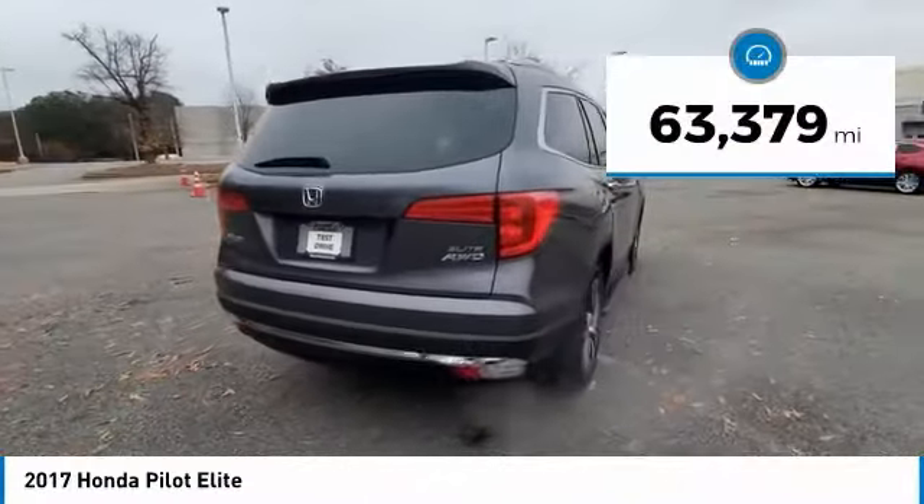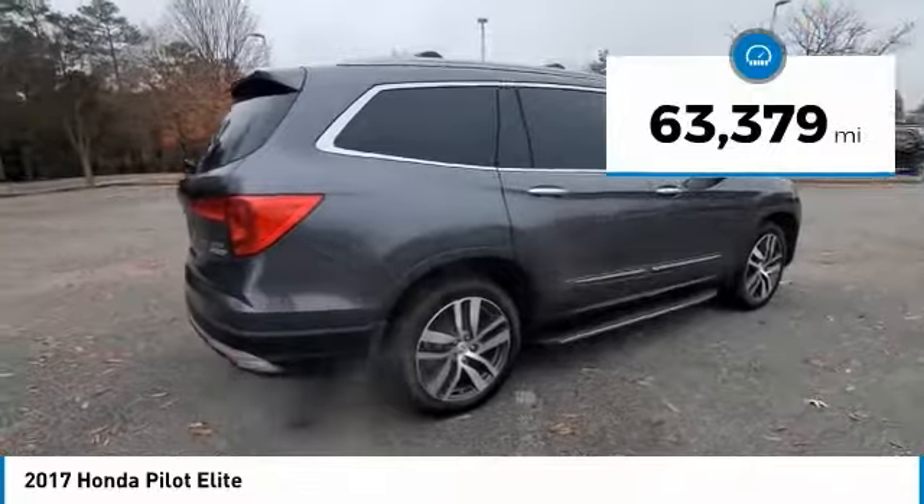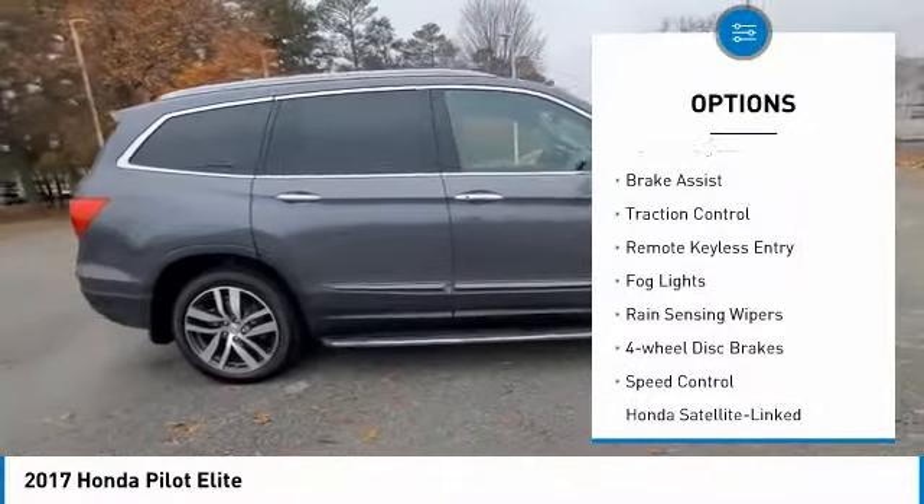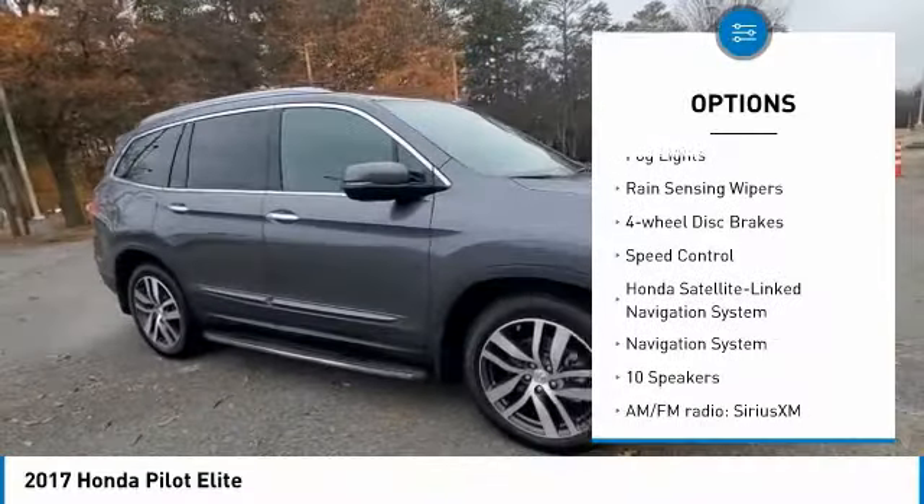This vehicle has less than 65,000 miles. Here are some of this vehicle's great options: electronic stability control, alloy wheels, power lift gate, brake assist, traction control.